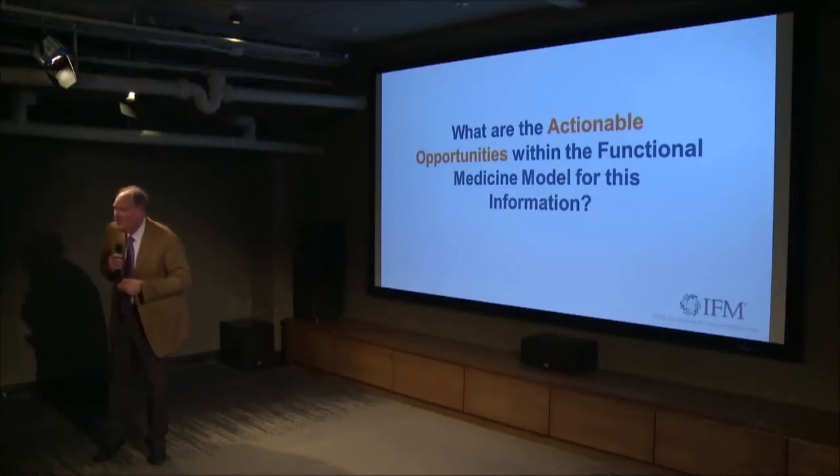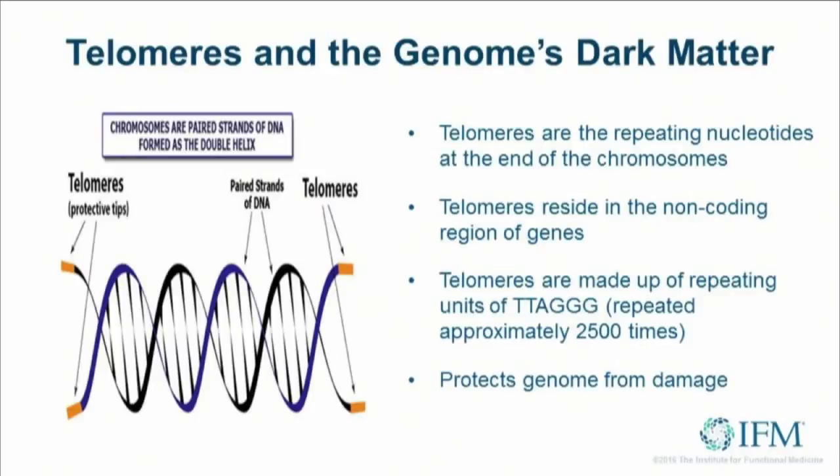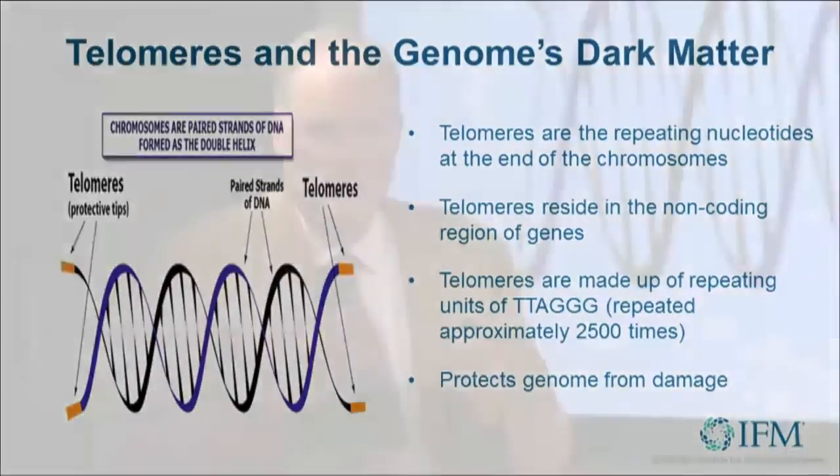What are the actionable opportunities within the functional medicine model for all this information? This sounds pretty esoteric, so what do we do with it? Let's start with telomeres — the ends of the chromosomes. These repeating units are shortened with age in all animals with replication. Remember Leonard Hayflick and the 50 cell doublings: you reach a certain doubling number, the cells expire because you've shortened the telomeres so much that genomic stability is lost, and those genes open up to all sorts of damage. Entropy wins in the end — that's called aging.